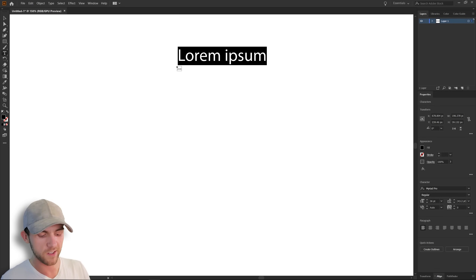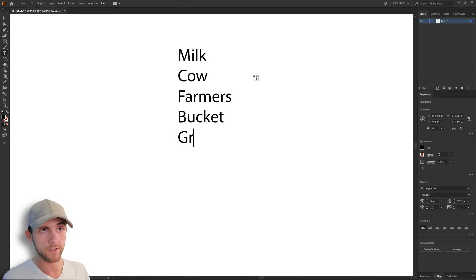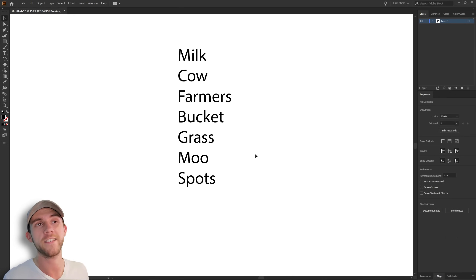I'll do a little brainstorming and just write down some words that have something to do with milk. Obviously milk comes from cows, and those cows are generally milked by farmers and that milk falls into a bucket. Those cows eat grass, they move, and many of them have spots. A lot of times listing out words like this is a really great way to just inspire ideas and maybe help you think of something you wouldn't have normally.